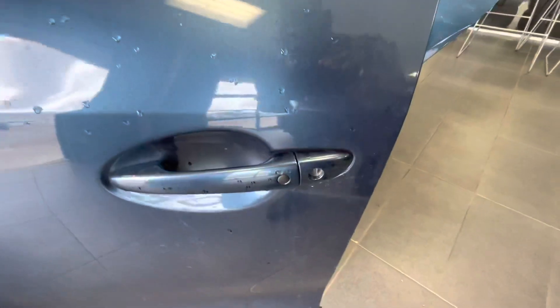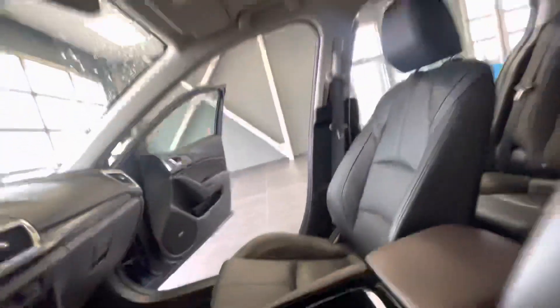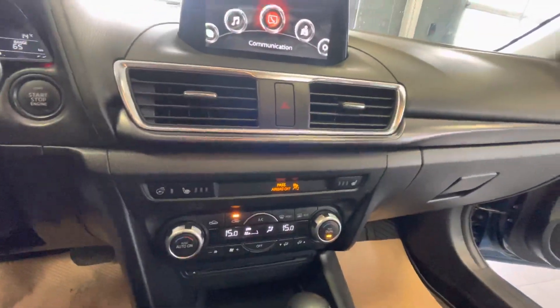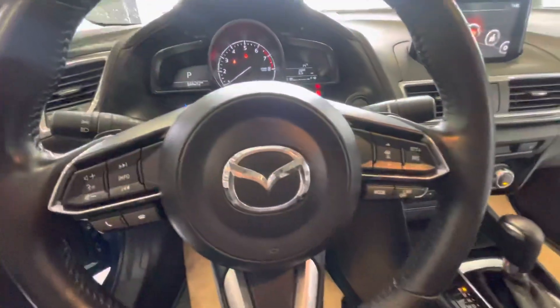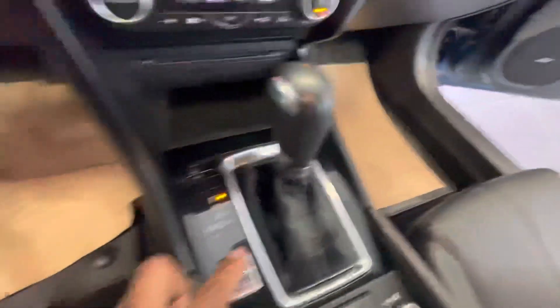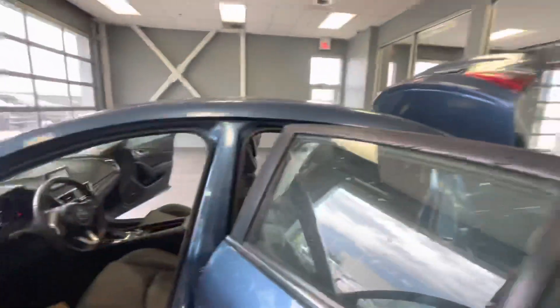Of course, you do have your advanced keyless entry here. You have your blind spot monitoring. You do have heated seating on this unit. Not to mention, you do have a sunroof. You even have your heated seats and your heated steering wheel. You do have your dual zone climate control on this unit. You have Mazda radar cruise control and you even have paddle shifters if you feel a bit sporty, and you do have a normal and sport toggle here that you can take advantage of. Not to mention, you do have your Bose system with a subwoofer.